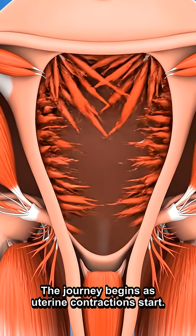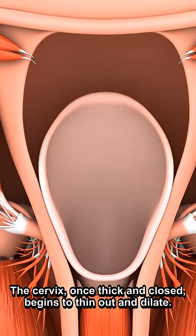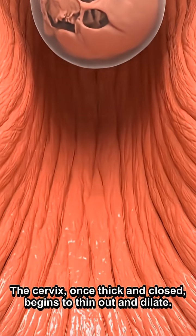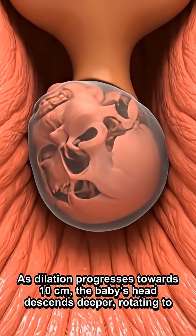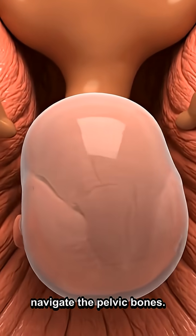The journey begins as uterine contractions start. The cervix, once thick and closed, begins to thin out and dilate. As dilation progresses towards 10 centimeters, the baby's head descends deeper, rotating to navigate the pelvic bones.